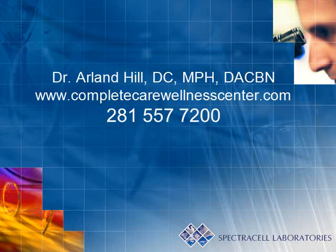If you have additional questions or would like more information regarding SpectraCell's functional intracellular micronutrient testing, please watch the video on my website, www.completecarewellnesscenter.com, or contact the office at 281-557-7200, and someone will be happy to assist you. Thank you.